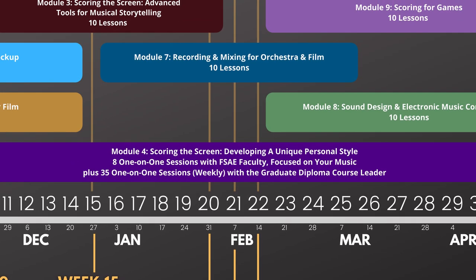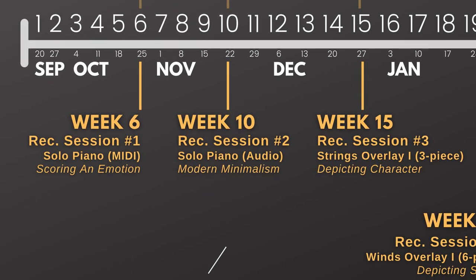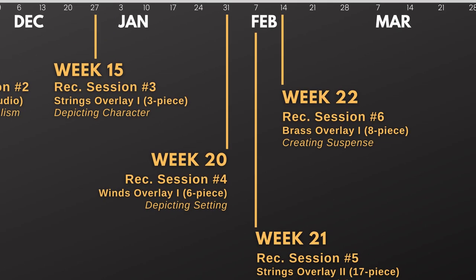Additionally, you can connect virtually to the recording sessions to listen in and interact with our score supervisors to help mold the outcome of your session.